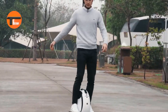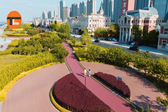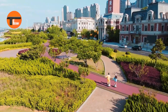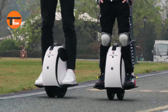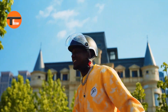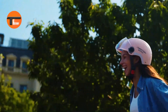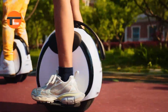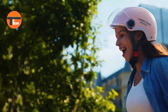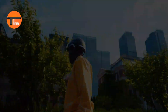The E20 puts safety first, featuring regenerative braking, bright LED lights, and a built-in horn for a safer ride. Lightweight and compact, it's easy to carry and store, making it ideal for anyone on the move. Whether you're heading to work, running errands, or enjoying a weekend adventure, the InMotion E20 offers a fun and smooth ride every time.